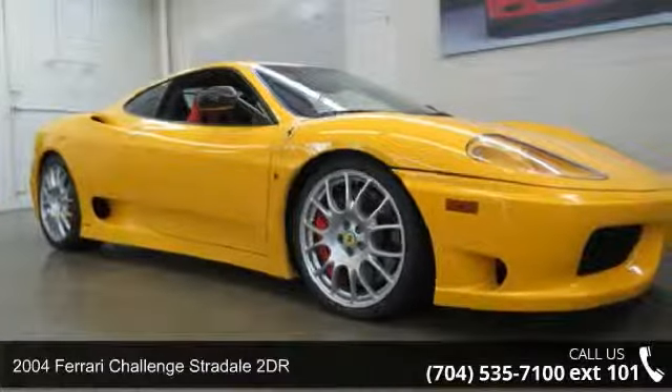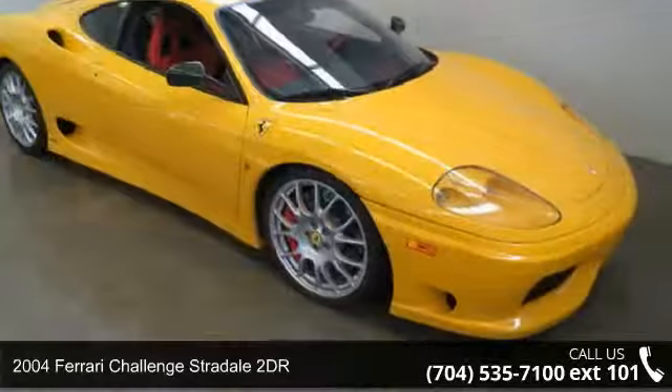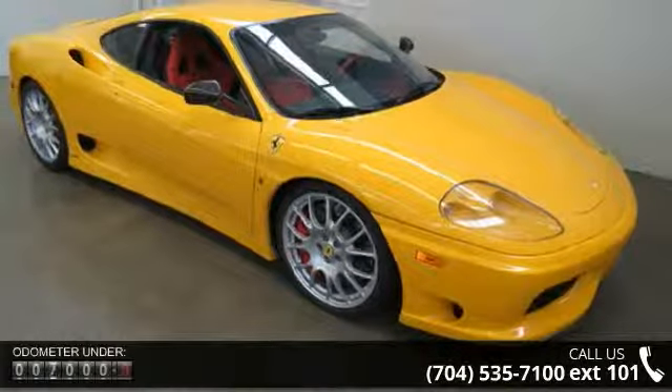Imagine yourself in this 2004 Ferrari Challenge Stradale 2-door. If you are looking for a first-rate auto, this one could be yours today.